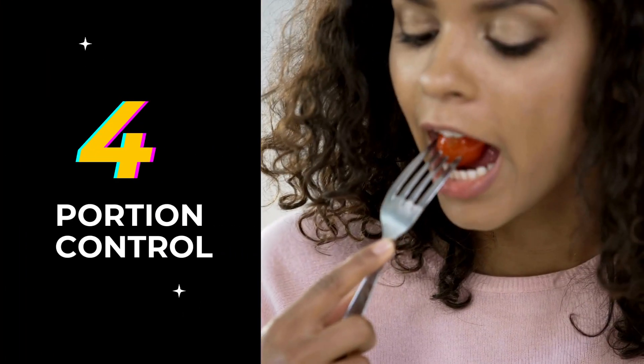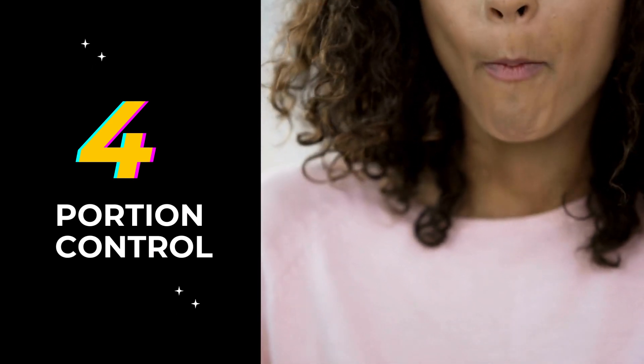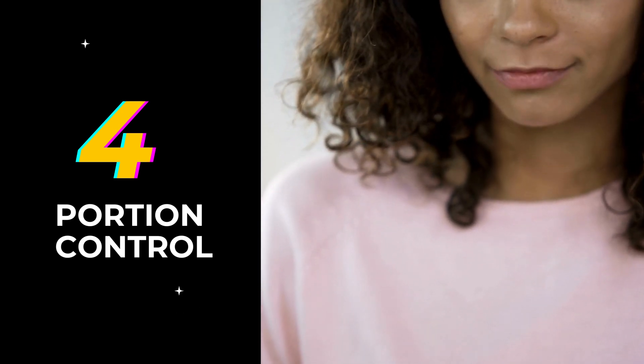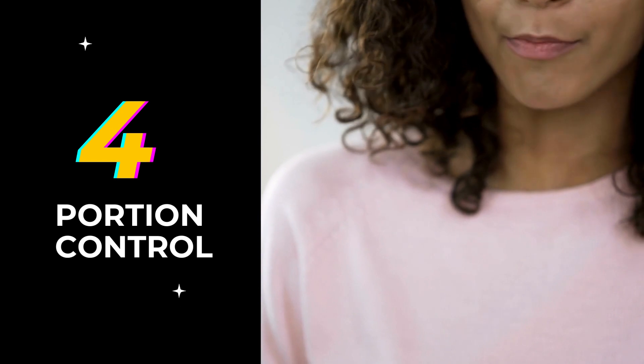4. Portion control. Pay attention to portion sizes to avoid overeating. Even healthy vegan foods can contribute to weight gain if consumed in excess. Use smaller plates and practice mindful eating to prevent overindulging.